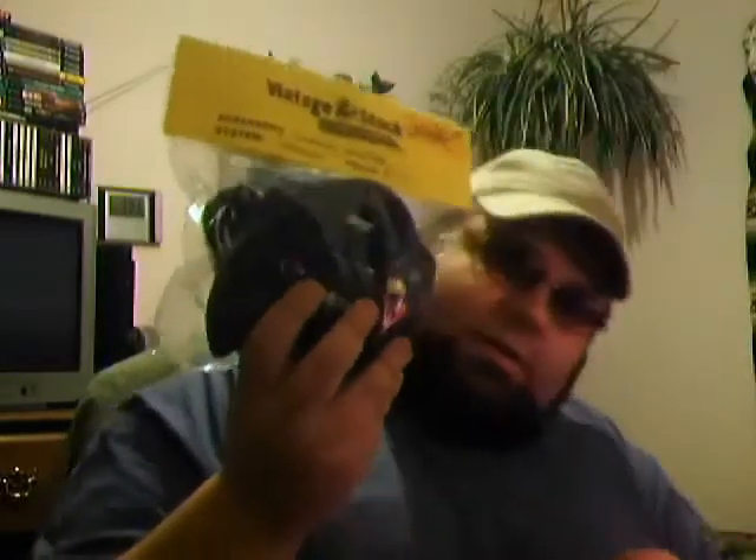I spent eighteen dollars on just the Atari games, and then another ten on the fishing controller — which looks sweet — and the black Sega Sports Dreamcast controller. All in all, a great day.